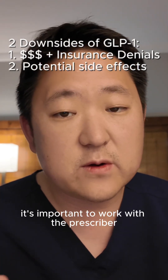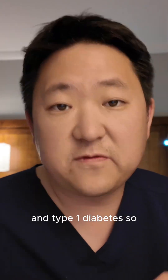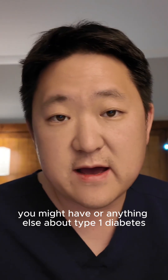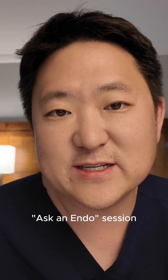So once again, it's important to work with a prescriber who is familiar with GLP-1s and type 1 diabetes. Feel free to ask any follow-up questions you might have or anything else about type 1 diabetes, and we'll try to answer it for the next Ask an Endo session.